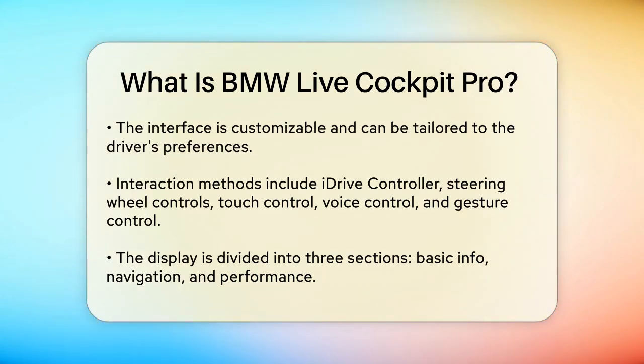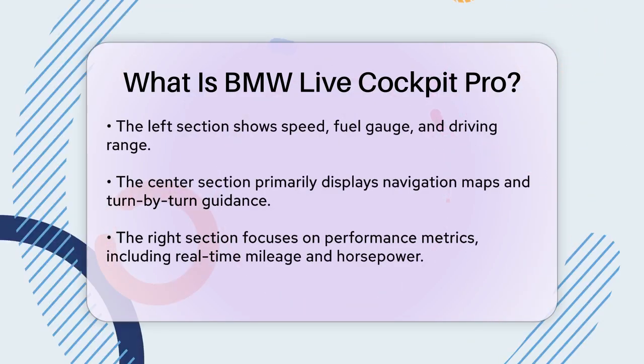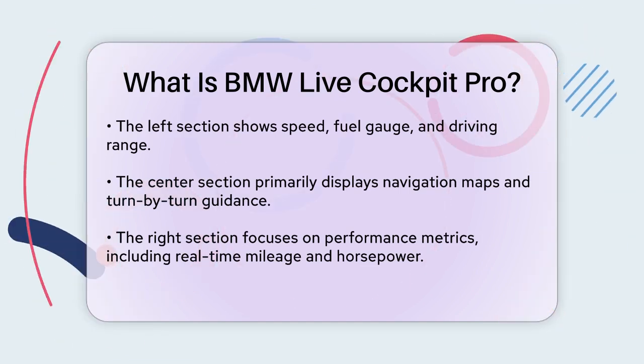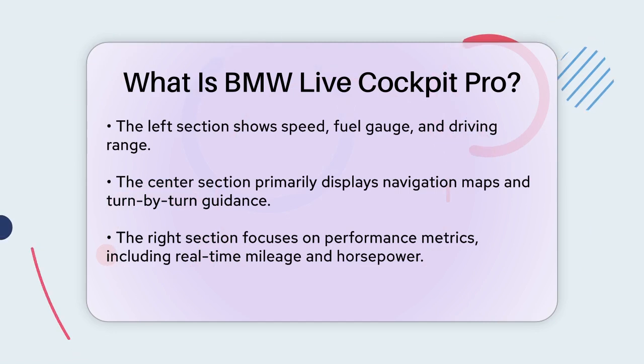The right side of the display is more focused on performance and fuel economy. Here, you can see real-time mileage, battery charge for hybrid vehicles, and even performance metrics like horsepower and torque output. This is particularly useful if you're driving on a track or want to monitor your car's performance closely.